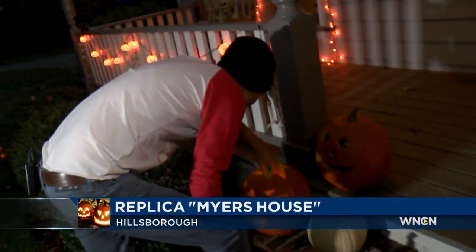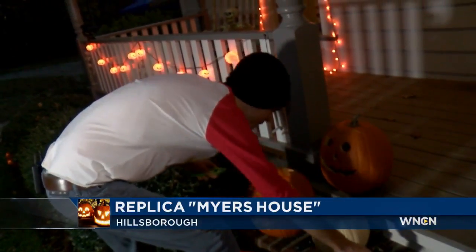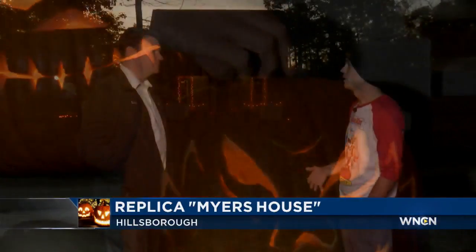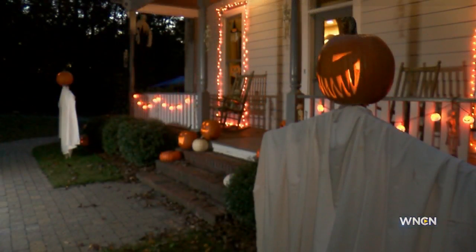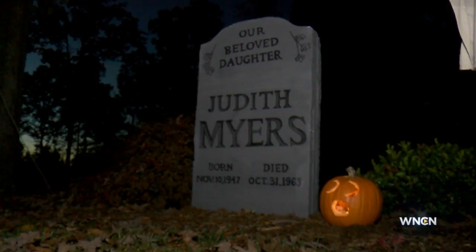Seven years later, it is now home for Caperton and a destination for fans of the film. A lot of people have really embraced the house. Fans come from other states to experience it, and it just kind of spreads like wildfire. Horror fans are really crazy, dedicated fans. I mean, obviously.